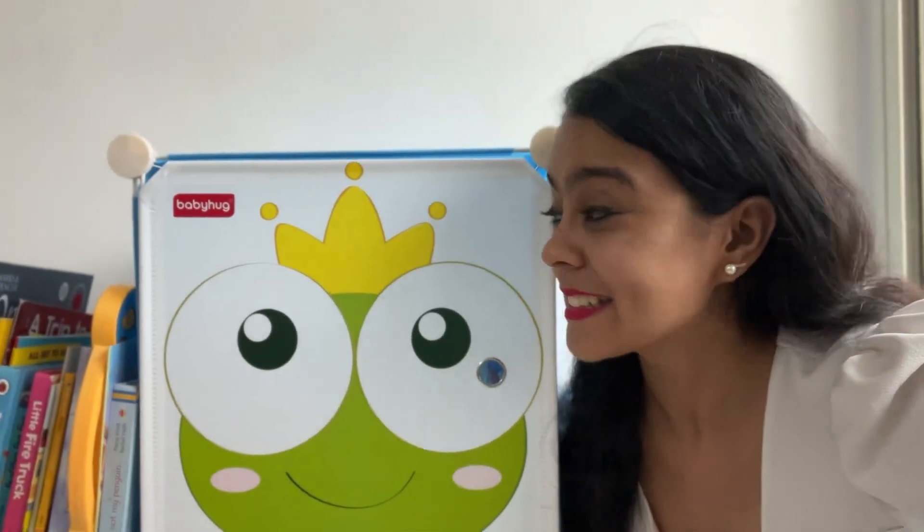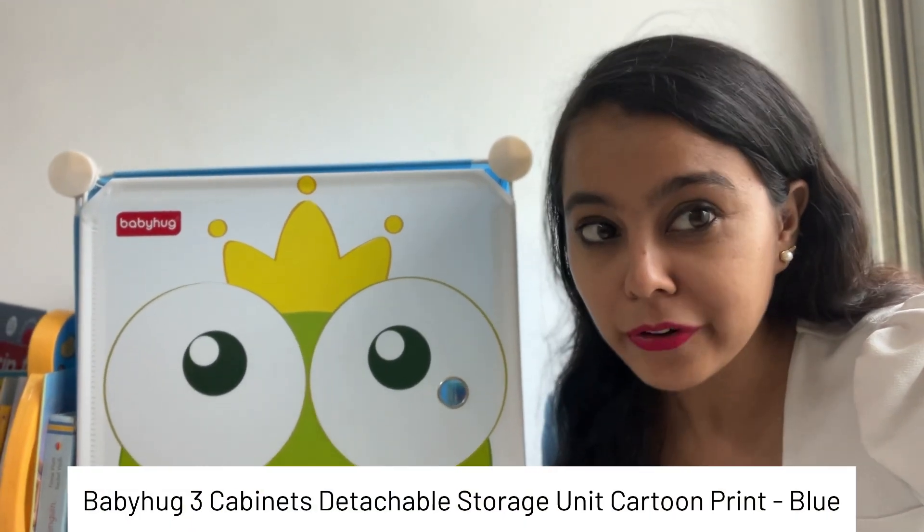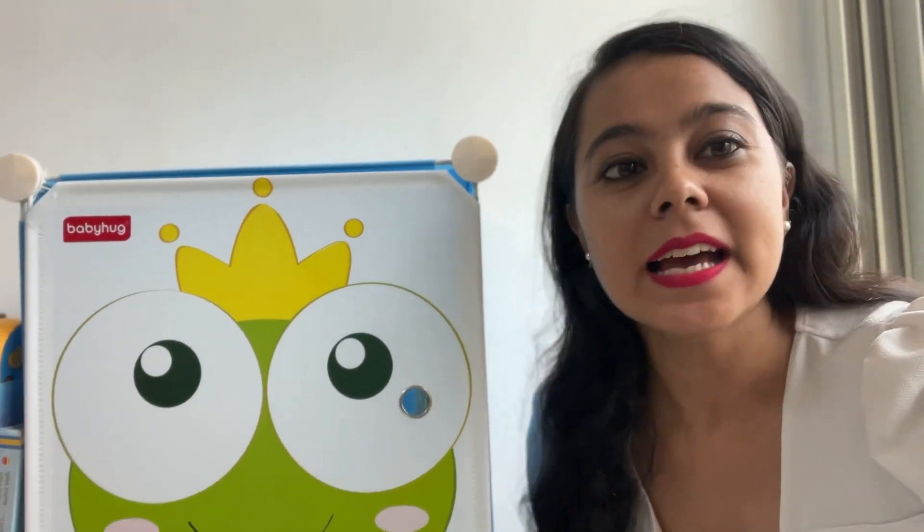Hi everyone, welcome to Gazima! Today I'm going to share my secret of keeping owner's toys and books organized and tidy all the time. I've ordered the Baby Hug organizer — it can be used as a wardrobe organizer, but I'm using it as a toy organizer as well as for books.